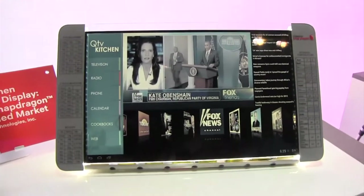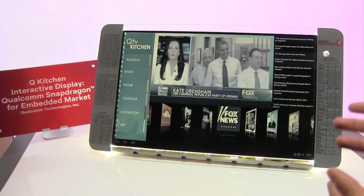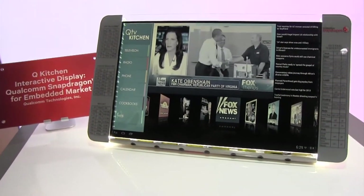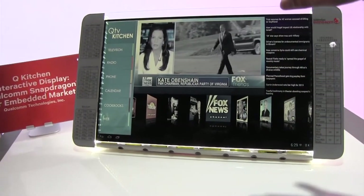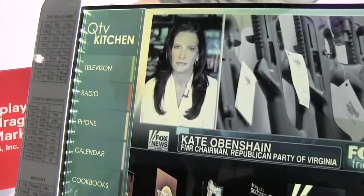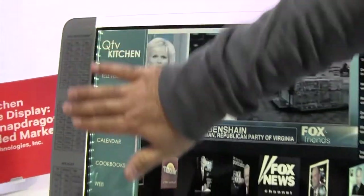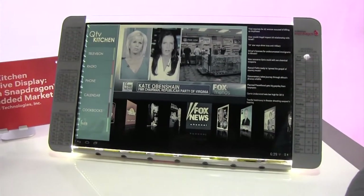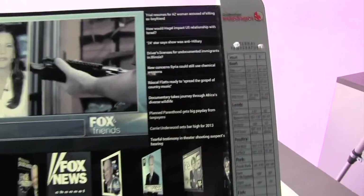Good morning, my name is Leon Farisadi. I'm here with Qualcomm at CES 2013 and we have a couple of demos here. The one you're looking at is our QTV kitchen interactive display. What you have here is a combination of this transparent display combined with this glass over the top, and all of this is powered by our Snapdragon S4 Plus system on a module, or what we call the DragonBoard.